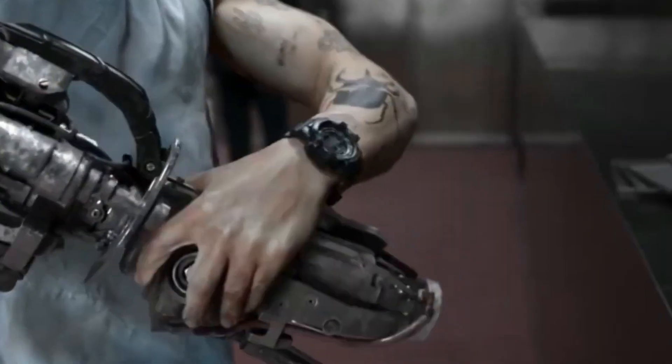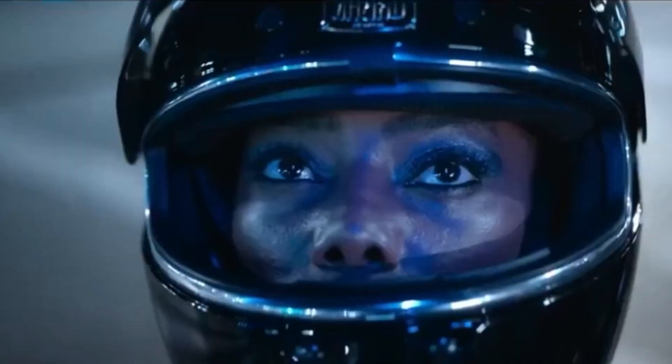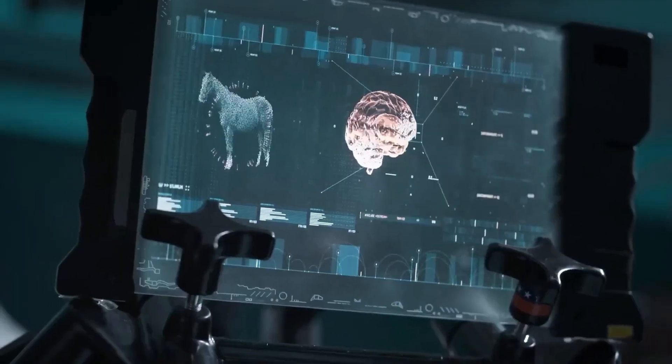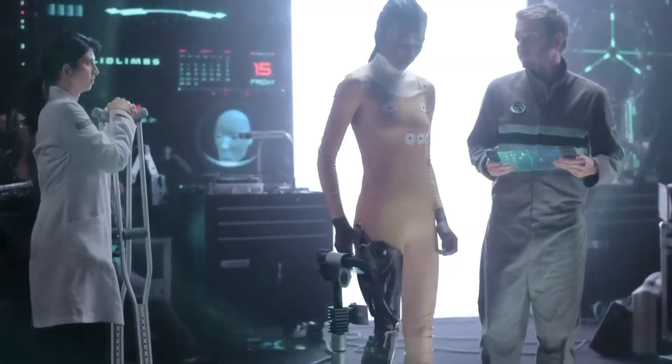The era of superhumans is here. From mind-controlled limbs to vision-enhancing bionic eyes, these breakthroughs are rewriting what humans can do. In this video, we're uncovering seven bionic upgrades that are turning humans into something extraordinary — and what's coming next could change how we think about the future forever.